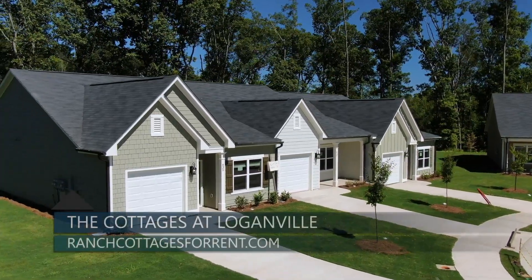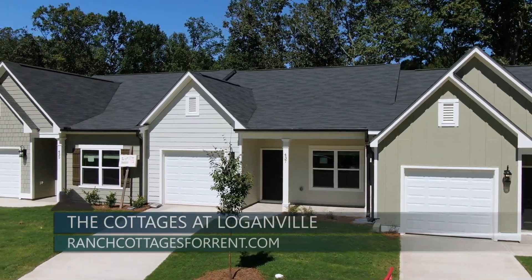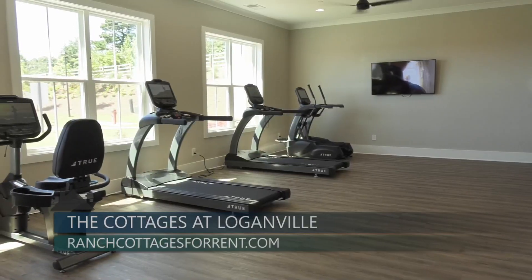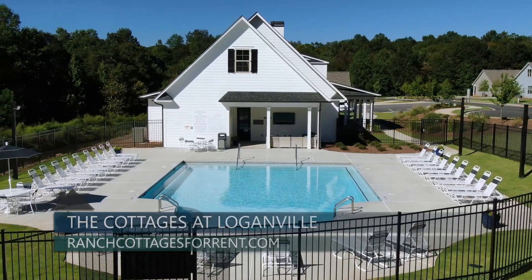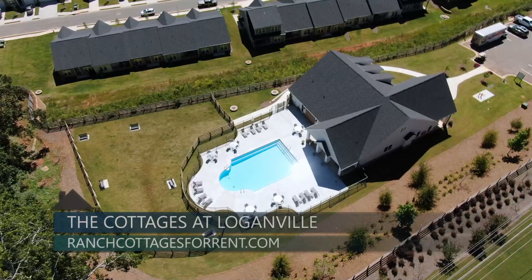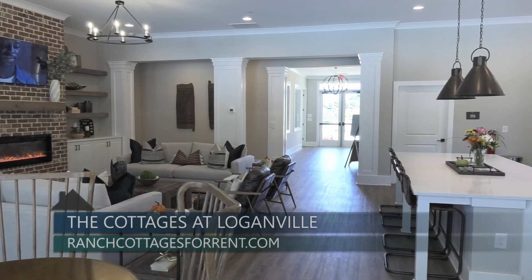The Cottages at Loganville represents an appealing option for people who want to enjoy the financial and lifestyle flexibility that renting offers. The community will have a resort-style clubhouse, state-of-the-art fitness center, and swimming pool. The grounds are professionally landscaped and maintained with on-site leasing management and 24-hour emergency maintenance services to keep everything working and looking its best.